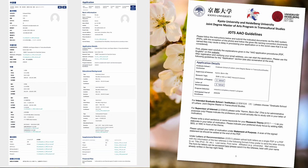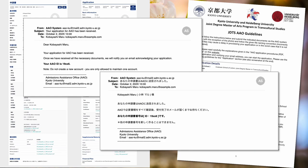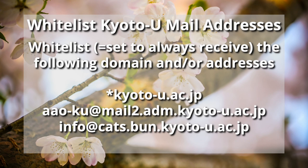After submitting your application, you will receive an email confirmation. In the course of your application, you will receive a number of emails from the AAO and the Transcultural Studies Department — for example, if there are follow-up questions, if you need to submit another document, or when your interview will take place. So again, we recommend you whitelist the relevant domain and/or addresses so that nothing ends up in spam.